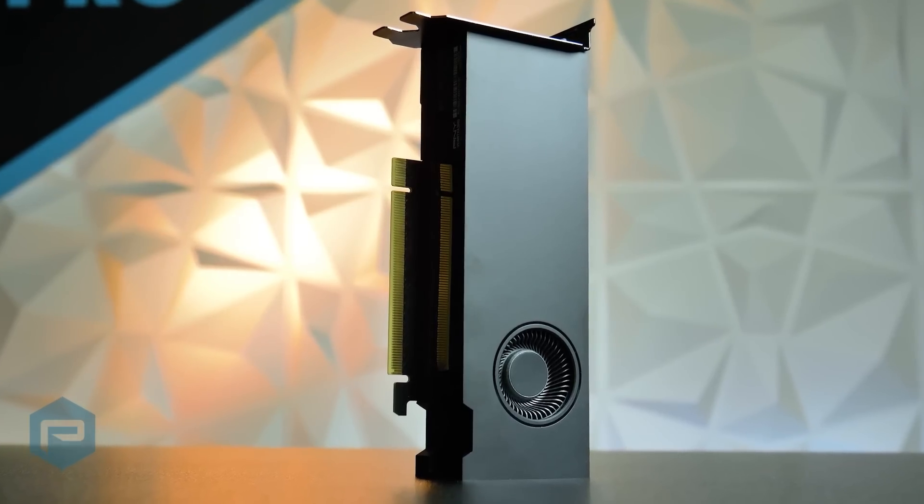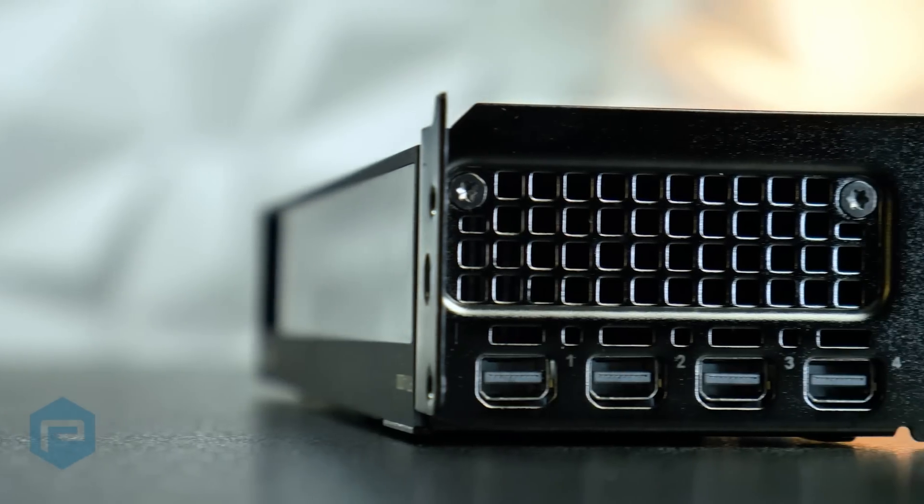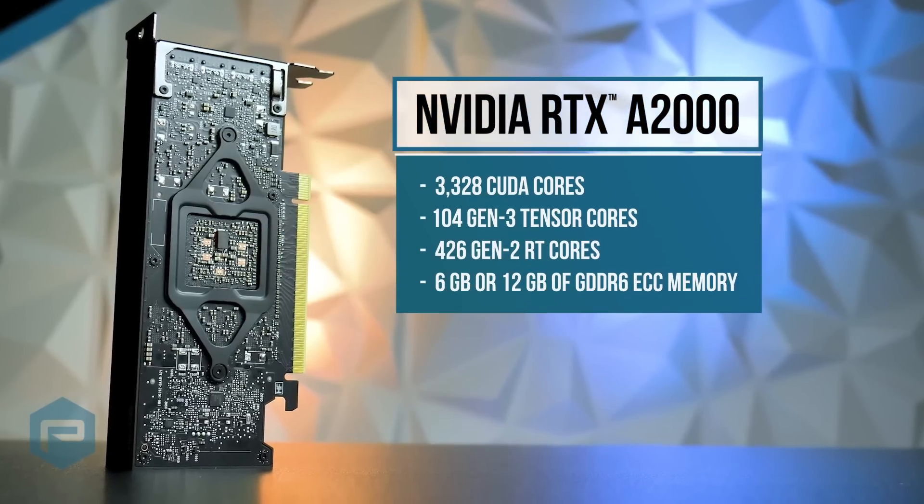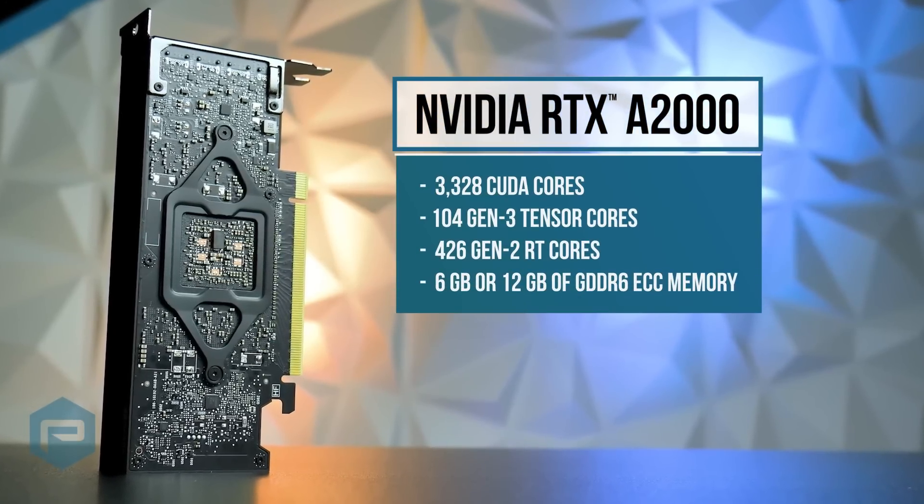Democratizing access to professional VR is one of the many reasons to consider the NVIDIA RTX A2000. The RTX A2000 brings full professional VR features and benefits at a lower cost than ever before.